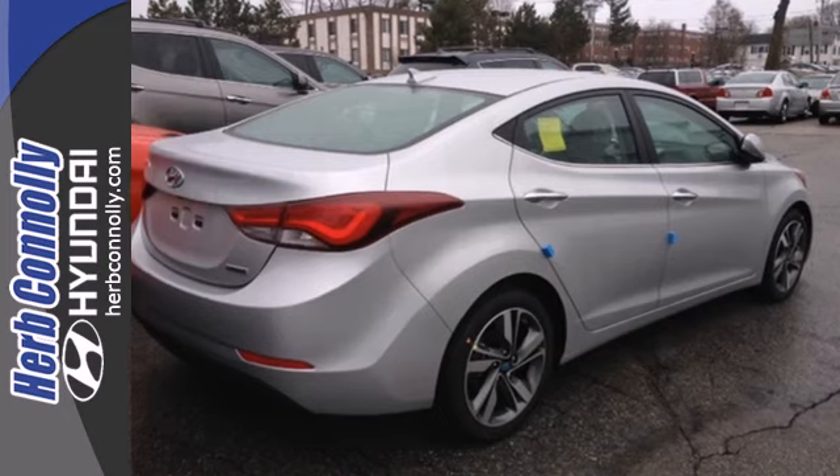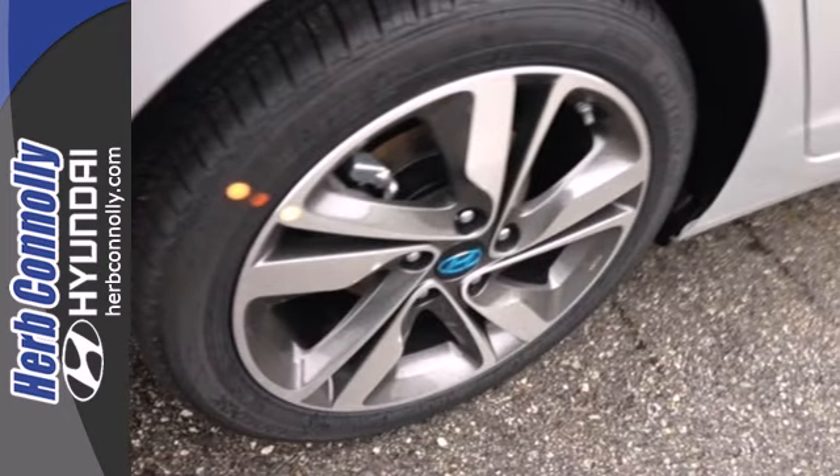Stretch out in the vehicle you've always dreamed of — this 2014 Hyundai Elantra.